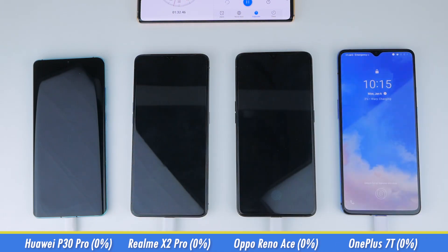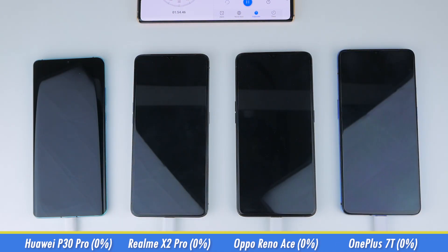I've also booted up each phone to give them fair conditions, because some of them don't boot when they're flat out of battery, and also made sure that the battery percentage for each phone was visible from the lock screen — and if it wasn't, I've enabled it. I'll be checking on each phone every 5 minutes so that you get an idea of each phone's charging pace.